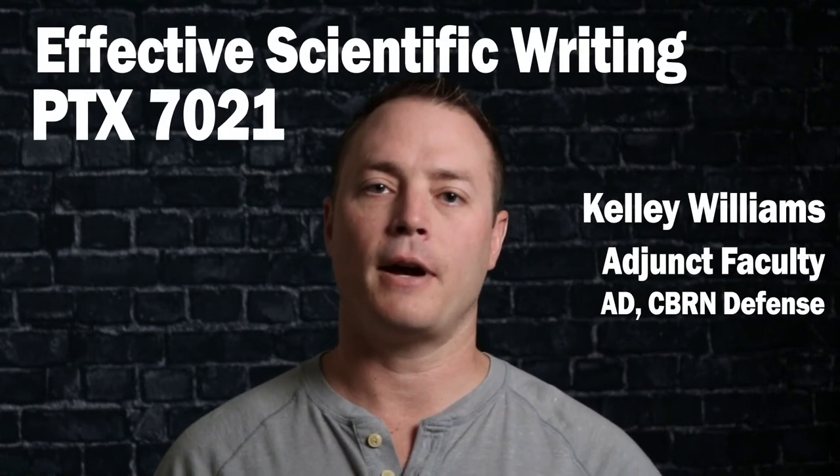Welcome to Effective Scientific Writing Part 1. I'm Kelly Williams. I've been utilizing scientific formats for writing for years now throughout my degrees, and I wish I would have had courses like these.